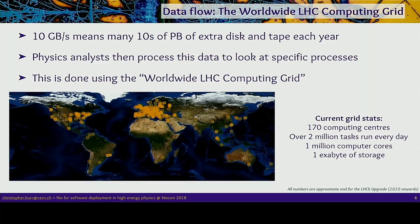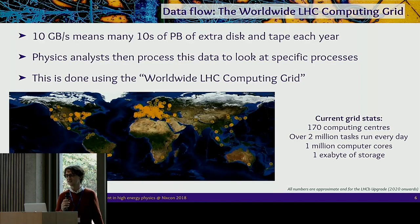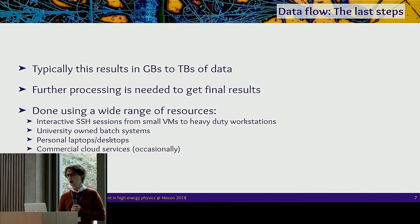To actually process this, I can't do it on my laptop, so instead we have the Worldwide LHC Computing Grid — a network of about 170 computing centers with currently about a million CPU cores and about an exabyte of storage, growing rapidly. We submit batch jobs to this shared system, with pledges given to each experiment. After grid processing, we still have a few gigabytes or terabytes of data which then get processed on whatever resources we can find: small VMs, heavy-duty workstations, laptops, desktops, university batch systems — really just a mess of whatever computing resources we can find.